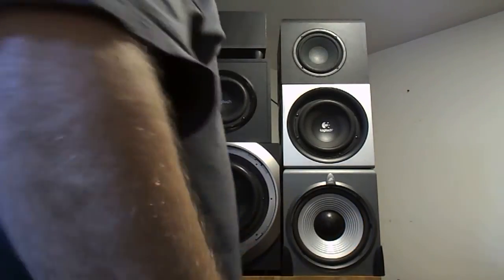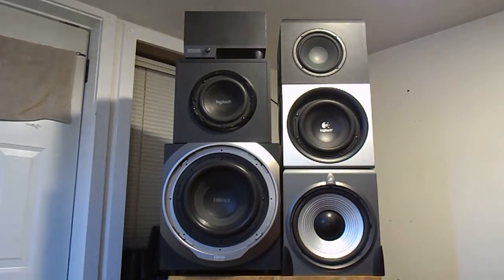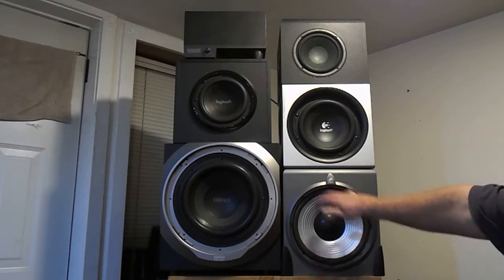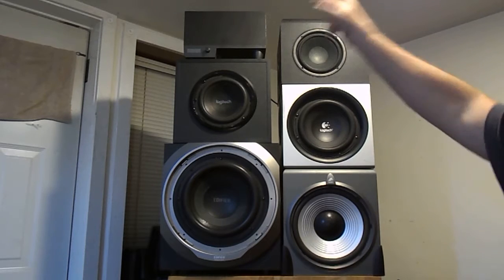Hi there, I'm Karoo and this is Karoo's Reviews. As you can see, these are all my subwoofers. I've got the Acoustic Authority, the Edifier, my two Logitechs, Klipsch and Altec Lansing.